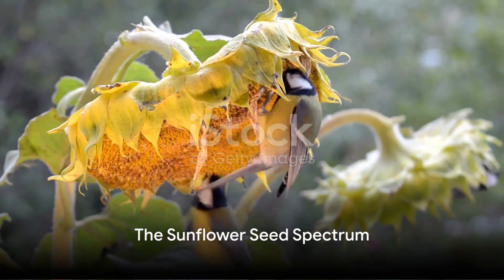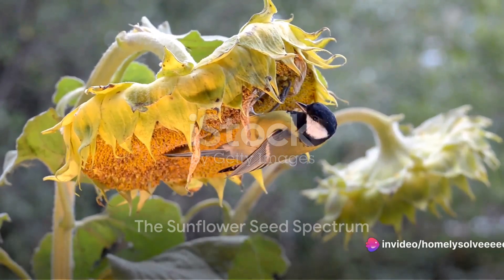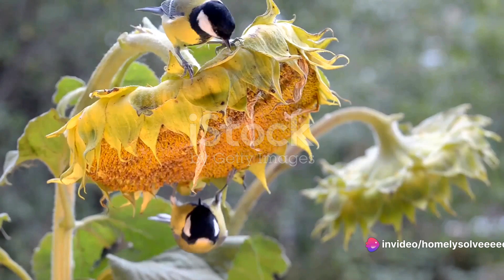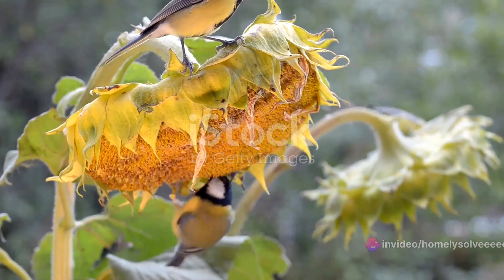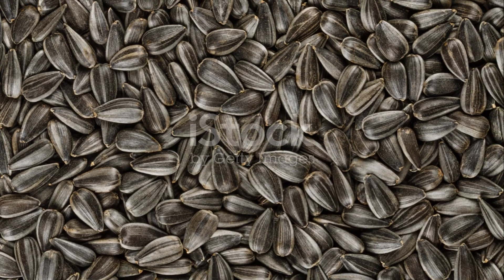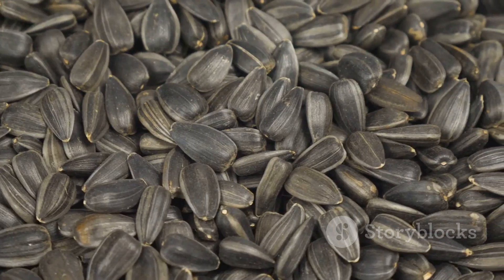Sunflower seeds are not all created equal, especially when it comes to our feathered friends. At first glance, you might think a sunflower seed is a sunflower seed, but that's simply not the case. There are two main types that we'll be focusing on today: black oil and striped sunflower seeds.